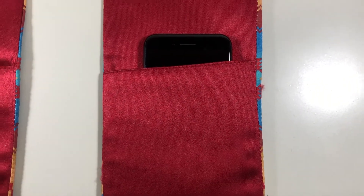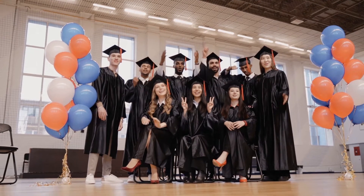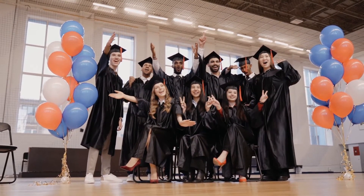Believe it or not, some stoles may come with pockets on the back of them, which becomes super handy for storing valuables you need to keep on hand during your graduation — especially since you're not going to have an easy way to reach your pockets underneath your graduation gown.